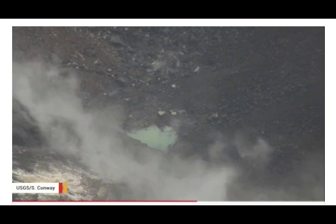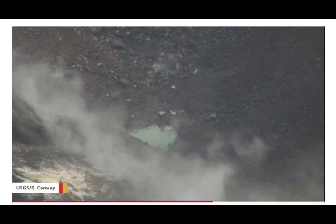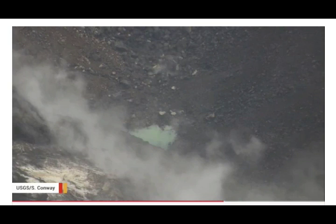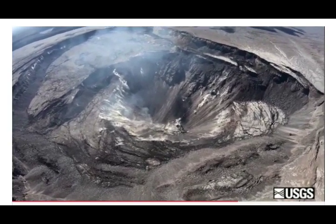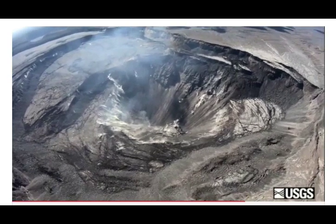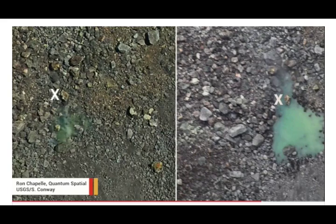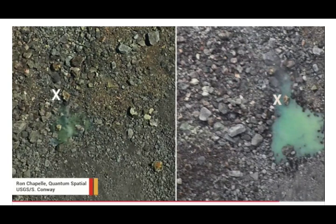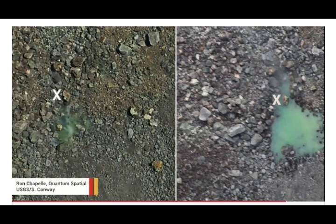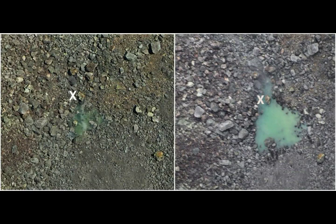HVO scientists will closely monitor the water in Halema'uma'u and keep readers informed through future Volcano Watch articles. This article was written by HVO scientist emeritus Don Swanson. In the activity update, Kilauea volcano is not erupting and its USGS volcano alert level remains normal. Monitoring data for deformation have shown no significant changes; rates of seismicity across the volcano remain low. Sulfur dioxide emission rates are low at the summit and below detection limits at Pu'u'ō'ō and the lower east rift zone. HVO will transition from weekly to monthly updates for Kilauea in August.